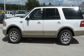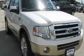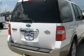This is a brand new 2011 Ford Expedition, a big SUV for big fun. It features a 5.4 liter 8-cylinder engine and a 6-speed automatic transmission.